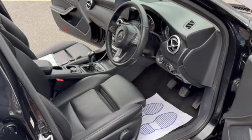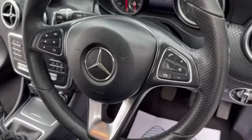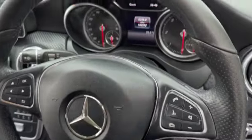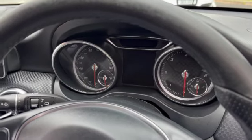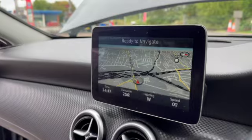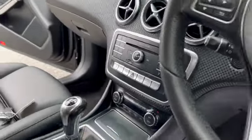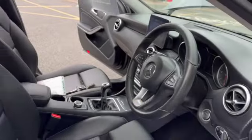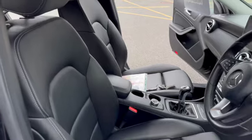Moving on to the inside, the car has got the multifunction steering wheel. It's covered 103,592 miles. It comes with sat nav and Bluetooth, heated seats, climate control, and you'll see the full black leather which is all in excellent condition.